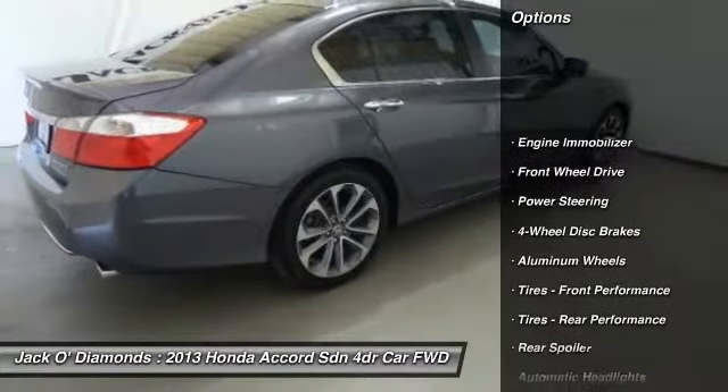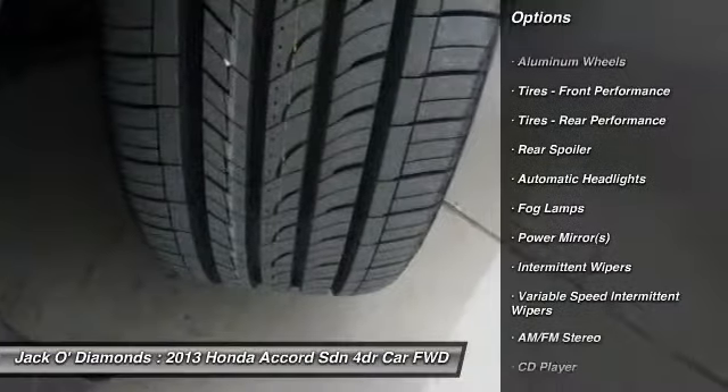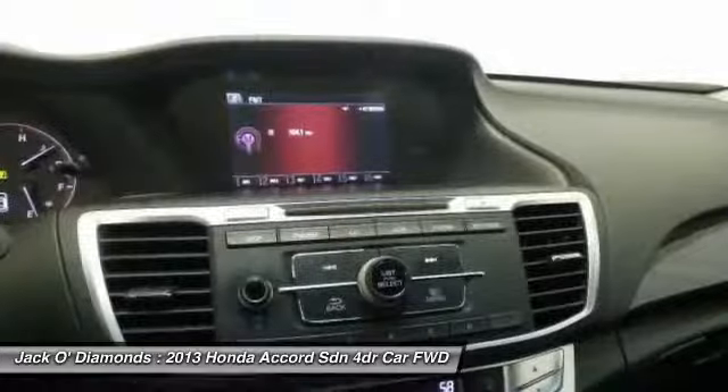Keyless entry, traction control, stability control, anti-lock braking system, steering wheel audio controls, leather-wrapped steering wheel, Bluetooth, power steering, adjustable steering wheel, driver airbag.